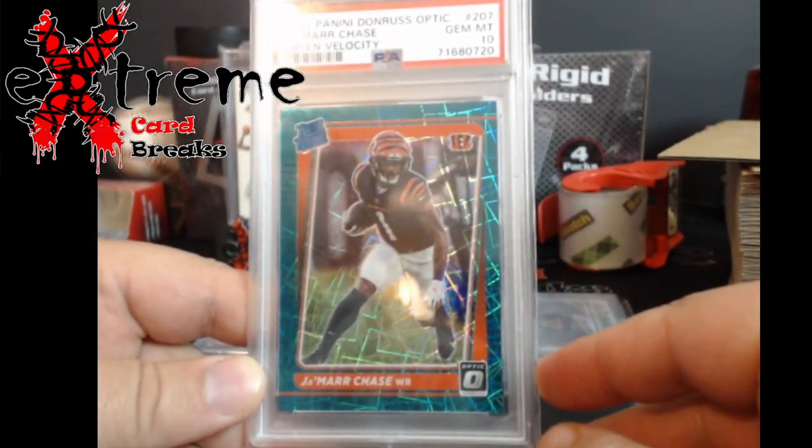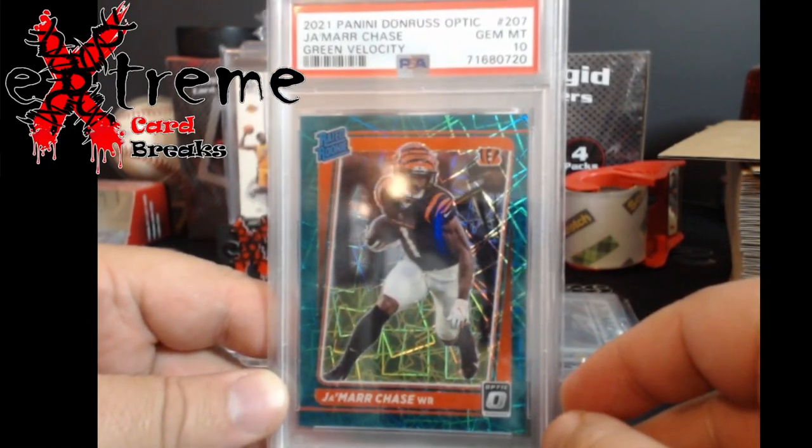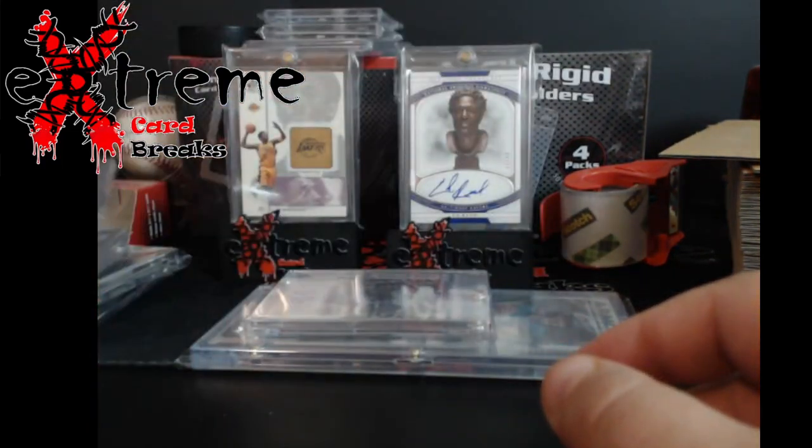Optic Green Velocity Jamar Chase PSA 10 - Bengals. Yeah, I know they're doing bad, but there's some hope out there for him.